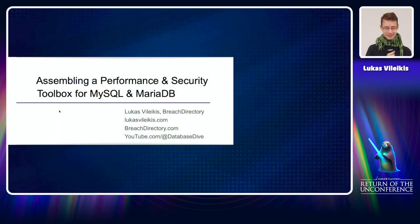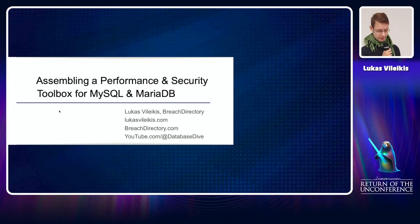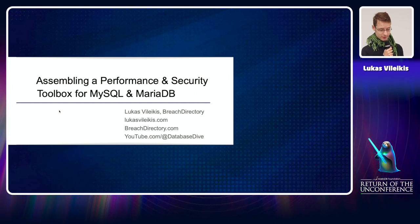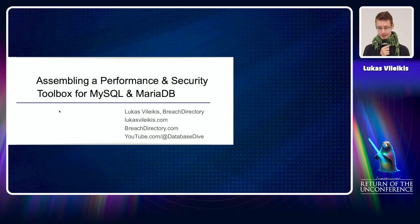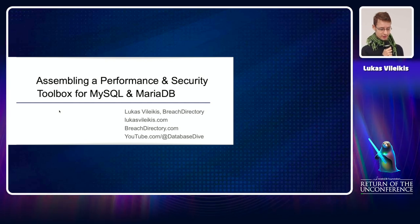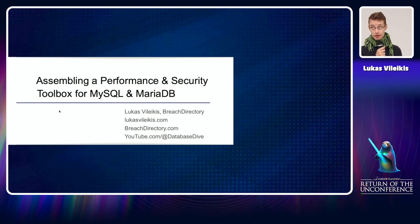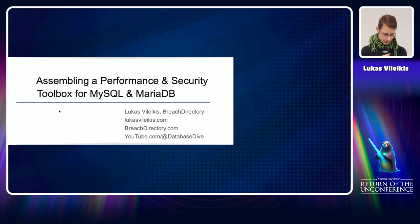This talk is a performance and security optimization talk. We'll try to assemble a performance and security toolbox for both MySQL and MariaDB — also applicable to Percona Server. This is an optimization talk aimed at scenarios where you have a lot of data: 10 billion records, 20 billion records, or even more. So if you have a lot of data, this is the talk for you.